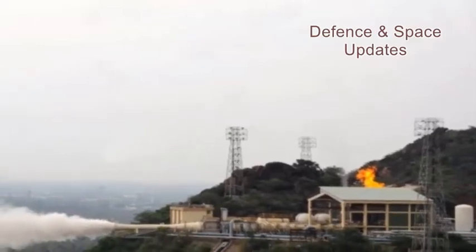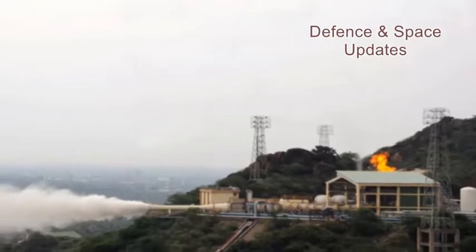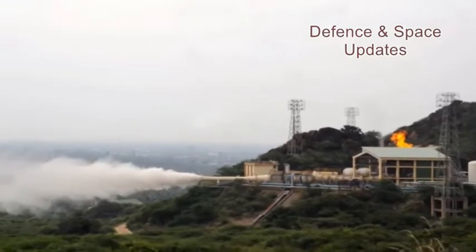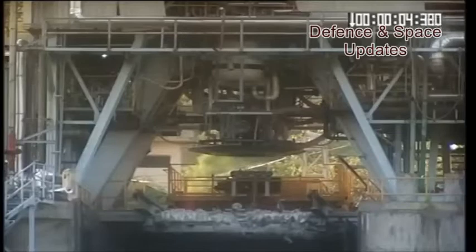The Flight Acceptance Hot Test of E6 Cryogenic Engine CE-20 was successfully tested for 25 seconds at High Altitude Test Facility, ISRO Propulsion Complex, IPRC, Mahendragiri on October 11, 2018.